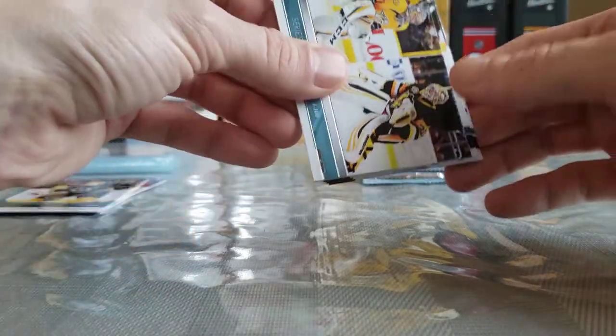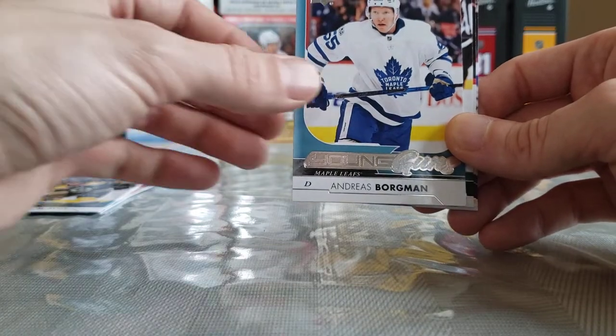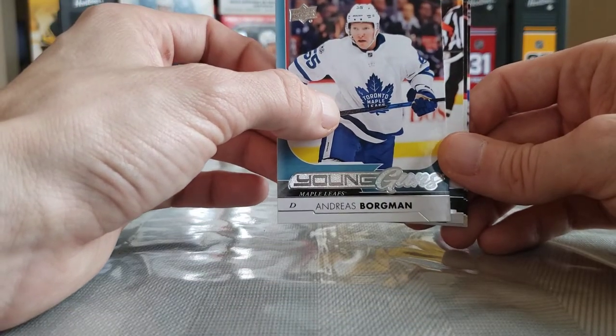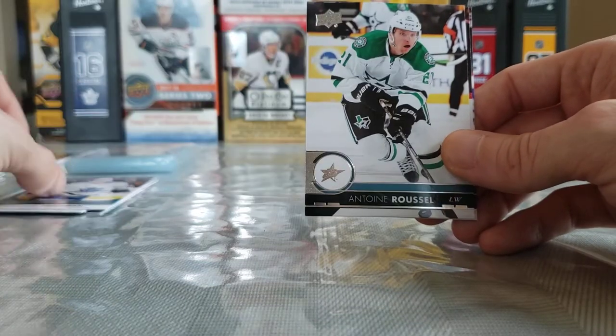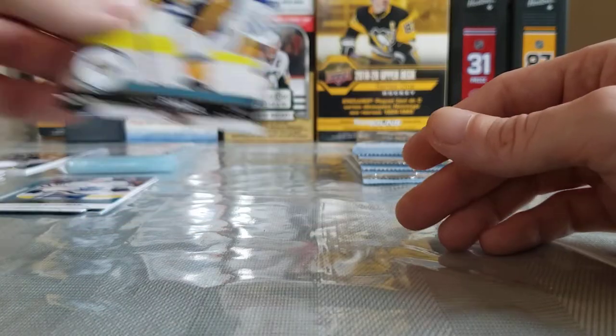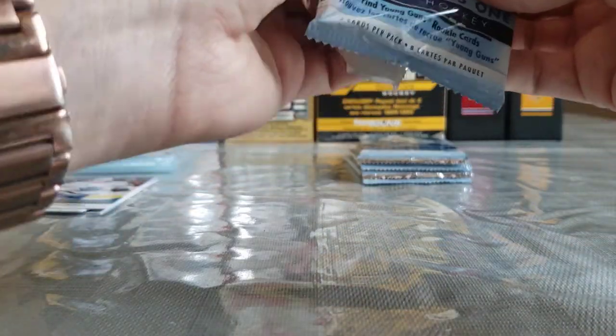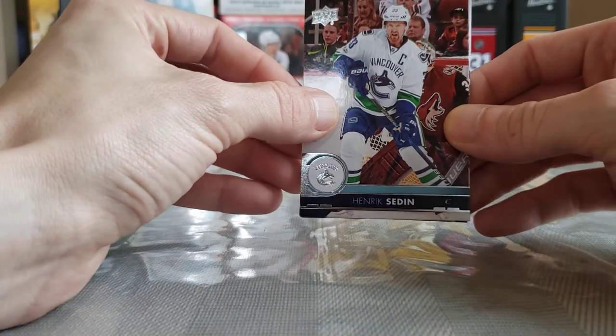A Series 1 checklist. A Young Guns of Andreas Borgman — nothing special there. Antoine Roussel, Troy Brower, and Kevin Fiala — Kevin Fiala is now with the Minnesota Wild, no longer with Nashville as well. Henrik Sedin, come on Young Guns Canvas! Dustin Brown, Ivan Provorov, Luke Glendening, Nathan MacKinnon, Anton Strålman, and another triple of Damon Severson — so I guess there's more than one in every box.